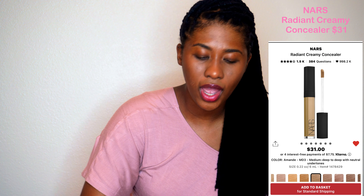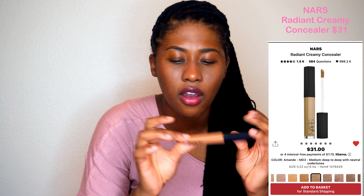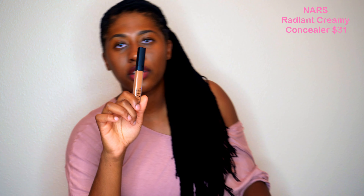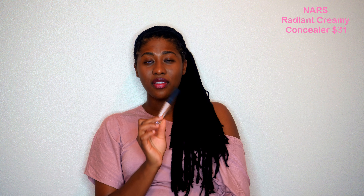Let's step away from skincare real quick. This is the only makeup item I picked up — the NARS Radiant Creamy Concealer in the color Almond, $31. It's very tiny. I usually get the Born This Way Concealer, but this is what I'll be trying for the next bit. It seems to match my skin really well, which is what I really want. Since I don't wear a lot of makeup, if I can just pop this on a dark spot and go about my business, that's what I want.